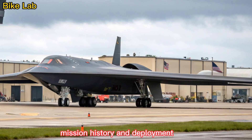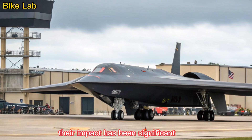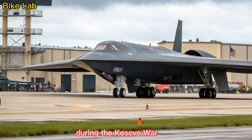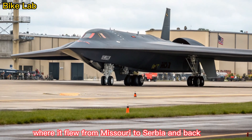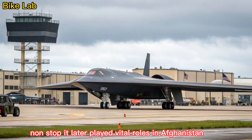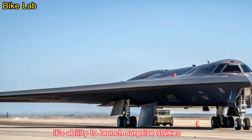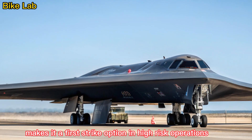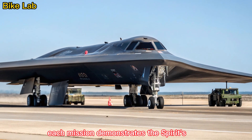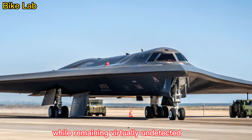Although only 21 B-2s were built, their impact has been significant. The bomber first saw combat in 1999 during the Kosovo War, where it flew from Missouri to Serbia and back, non-stop. It later played vital roles in Afghanistan, Iraq, Libya, and Syria. Its ability to launch surprise strikes against heavily defended targets makes it a first-strike option in high-risk operations. Each mission demonstrates the Spirit's unique capability — delivering powerful blows with surgical precision while remaining virtually undetected.